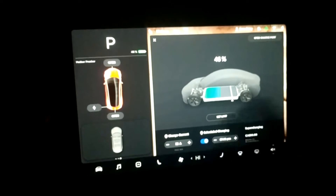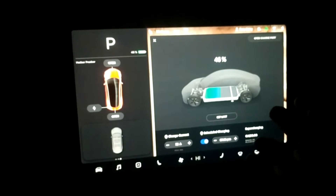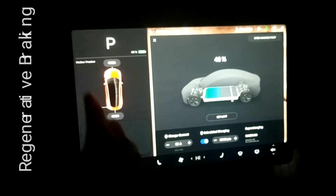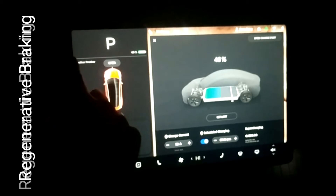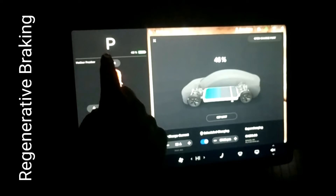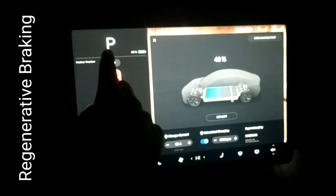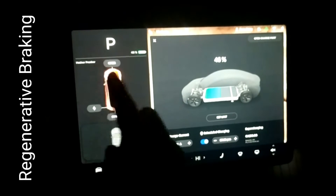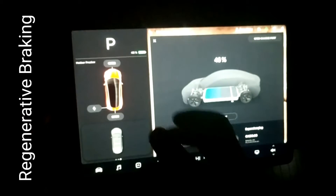First off, regen. You will normally have a regen message that pops up, and you're going to have little dots along this bar. The dots can go all the way up to the middle of the P. As you're driving, your battery will warm up, your regen will come back, and the dots will disappear and fade to the left. You want to have a warm battery for regen to come back.